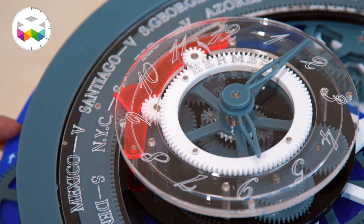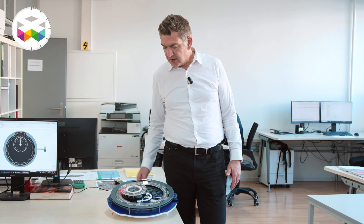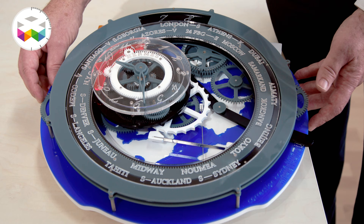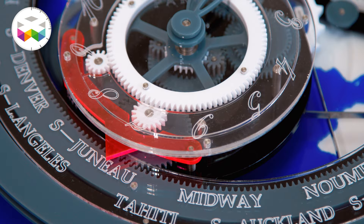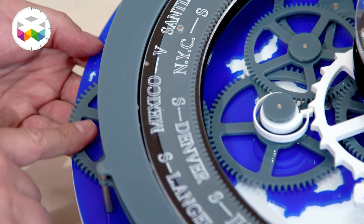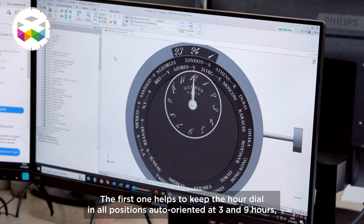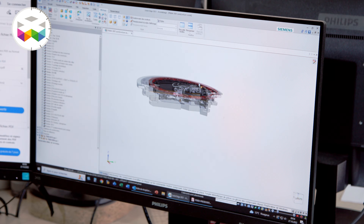The local time is indicated on the sub-dial on the satellite. For example, here in New York, it's approximately 6 hours 30. By pressing the pusher at 9 o'clock, we have the possibility to modify the position of the satellite, making it jump one hour ahead — and at the same time, the hour hand also jumps one hour. It's then very easy to read a different time zone just by pressing the pusher at 9 o'clock.